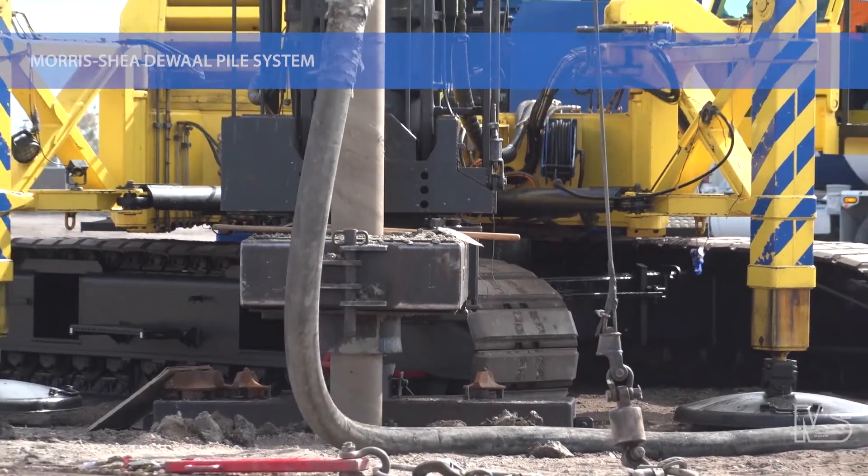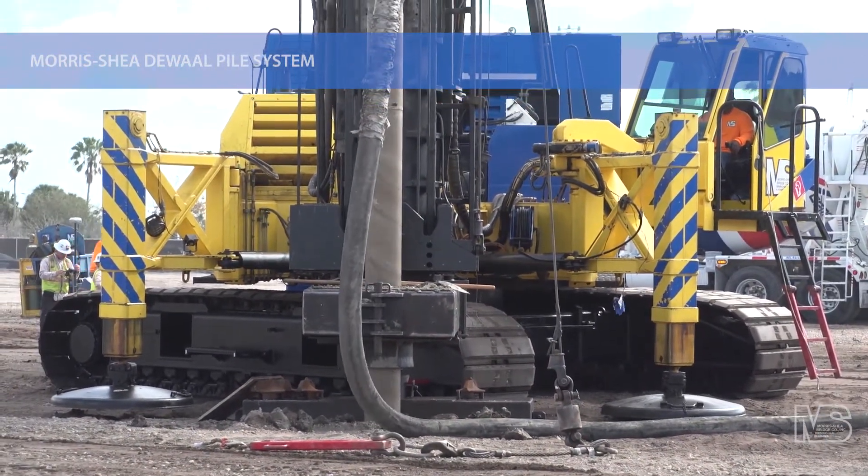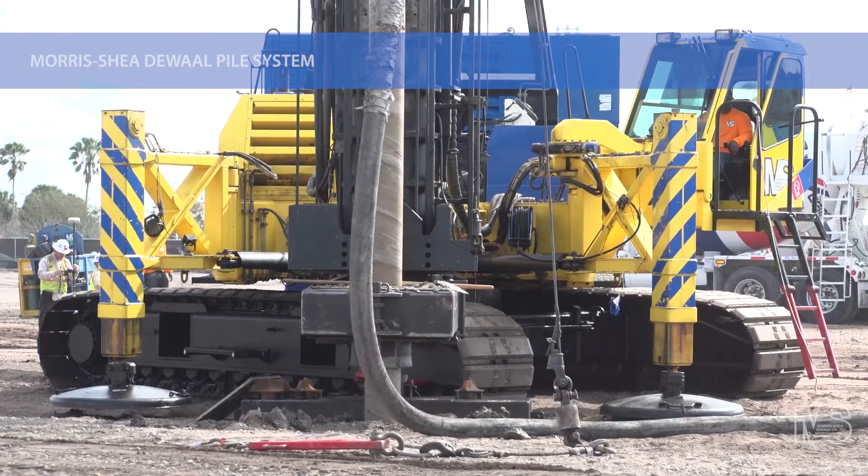The DeWalt Pile System can be installed as a one-to-one equal capacity replacement for driven and auger cast piles with no foundation redesign.